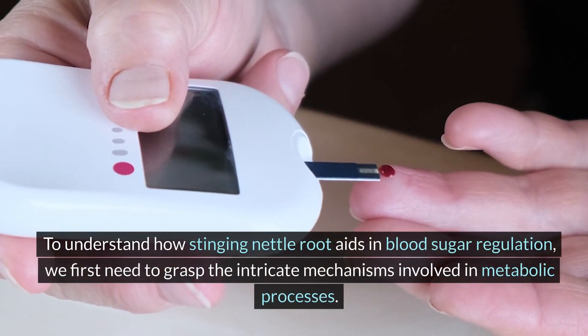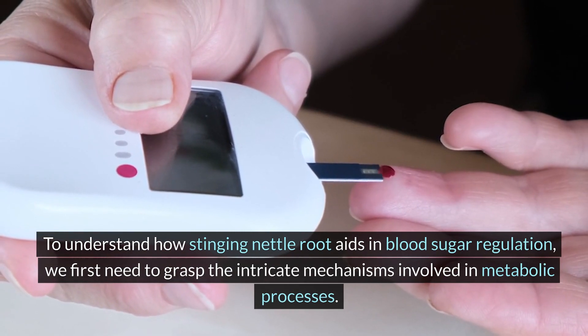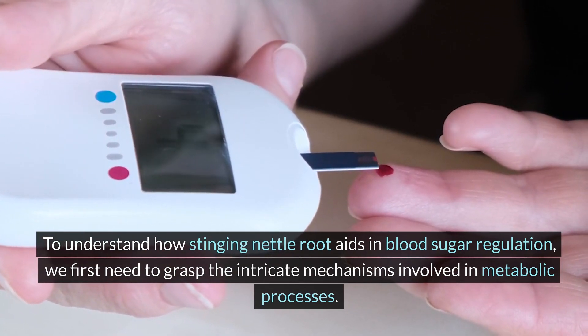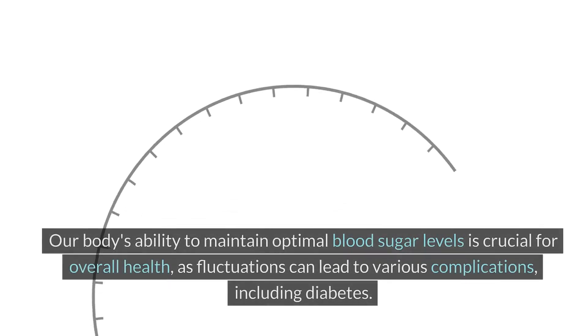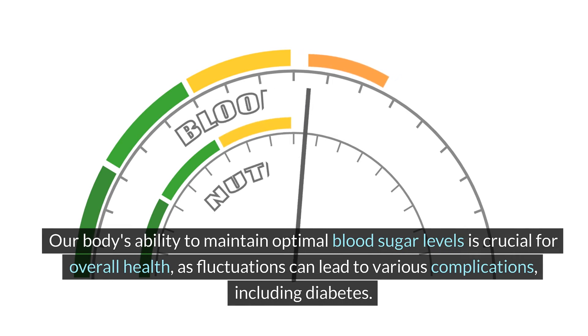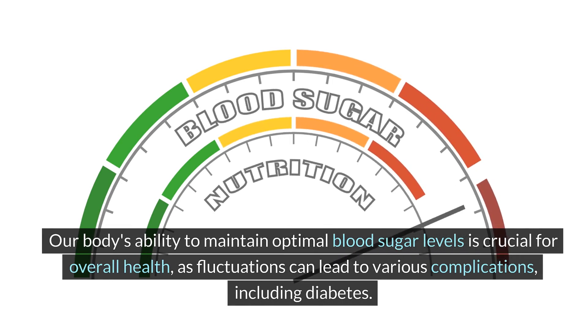To understand how stinging nettle root aids in blood sugar regulation, we first need to grasp the intricate mechanisms involved in metabolic processes. Our body's ability to maintain optimal blood sugar levels is crucial for overall health, as fluctuations can lead to various complications including diabetes.